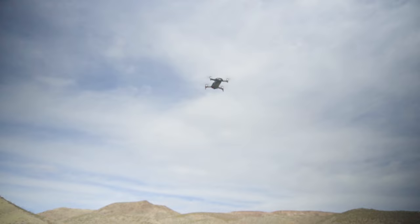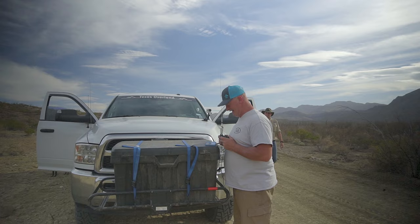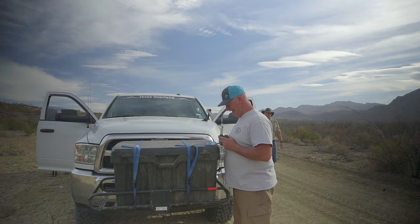Drone use is only by permit, well in advance from the park superintendent, and is subject to special rules. Plan to leave your drone in its case.